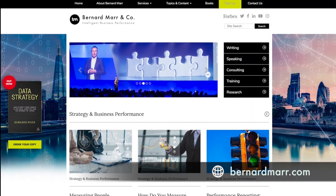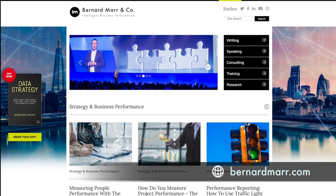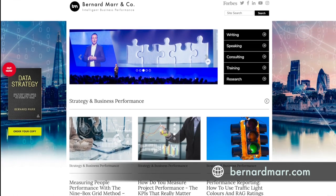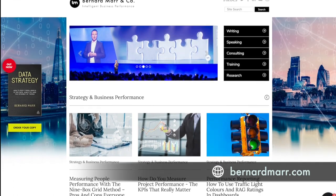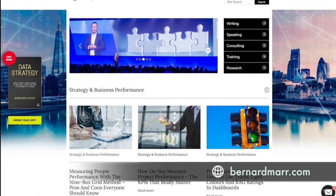Hopefully I will see you in my next video. If you would like to learn more, head to my website at bernardmaa.com where you can find tons of articles, white papers, and videos that will give you a lot more insights into real-world case studies and examples.